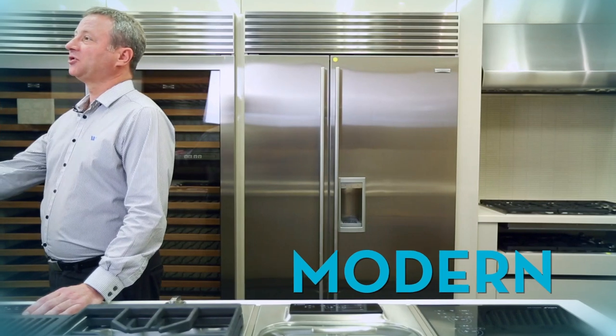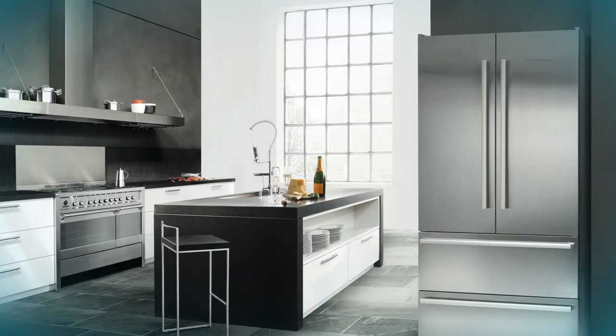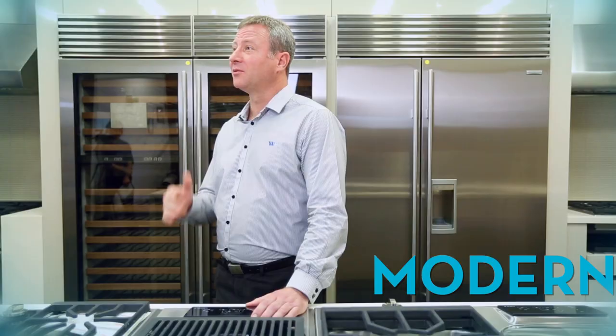The modern kitchen, which is a very popular choice with a lot of our clients, generally consists of very clean, uncluttered looks. Integration is very popular — integrating the dishwasher, the refrigeration, or the range hood into the cabinetry. Generally means all of the appliances are built in, and very clean, sophisticated lines.